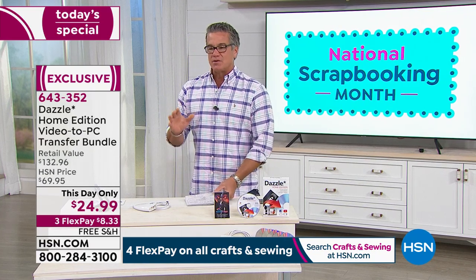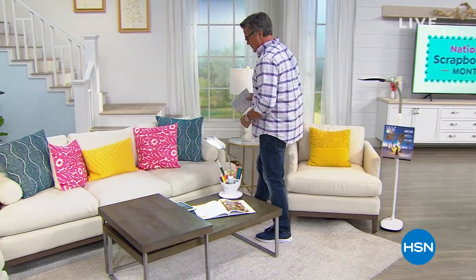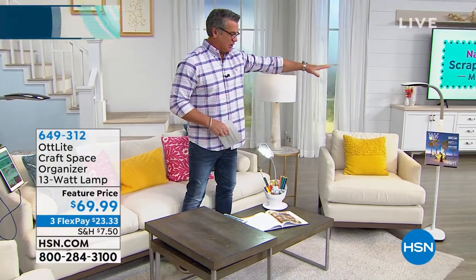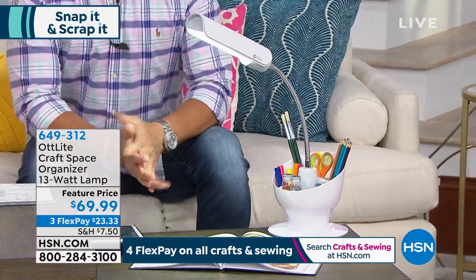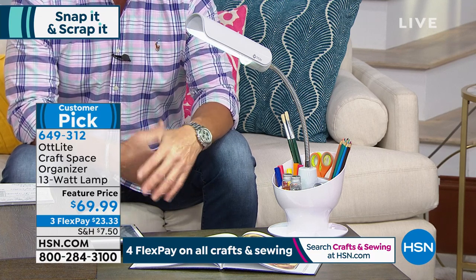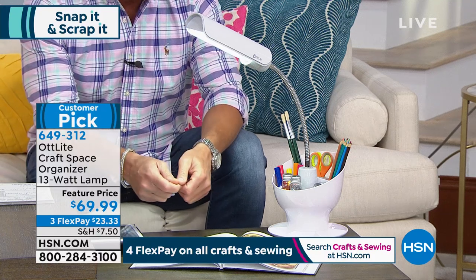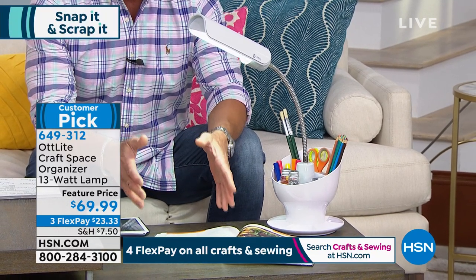We're going to move straight on. One of the most important things you're going to need with your crafting is adequate light. The Outlight was invented some time ago by a very famous doctor, and it is the most amazing light ever. I actually own the stand-up tall lamp. But the first one I'm going to start with is our Craft Space Organizer. Outlight technology is revolutionary — what it creates is what we call true light, kind of like sunlight. When you go outside you always look great in the sun and you're trying to replicate that indoors — that's what this light does. Whether you're a sewer, a crafter, or whatever you're doing, if you need to see your work clearly it gives you great light.